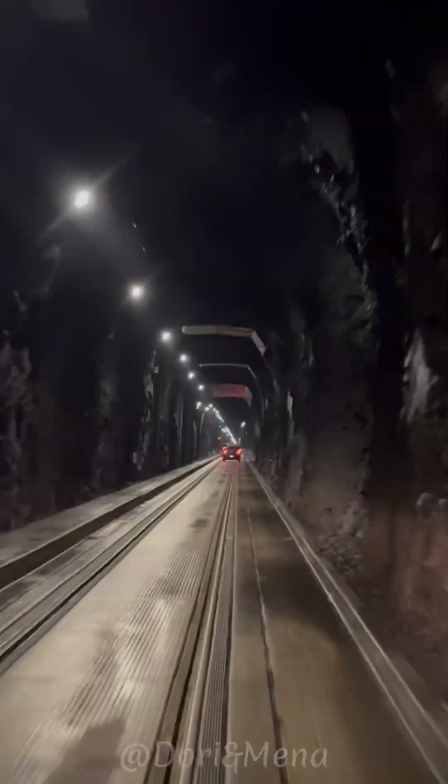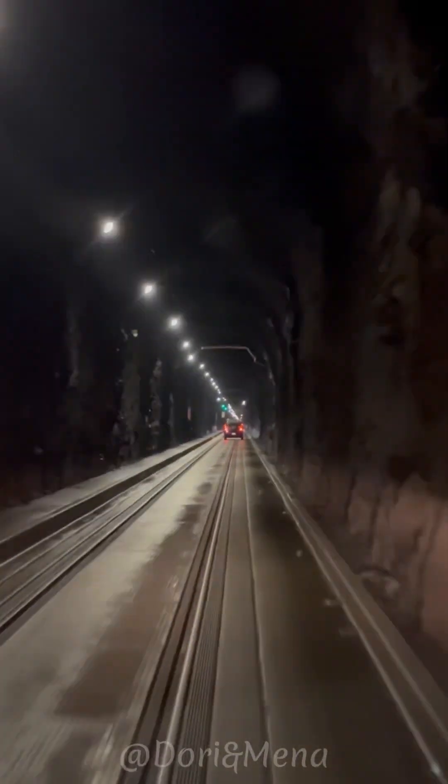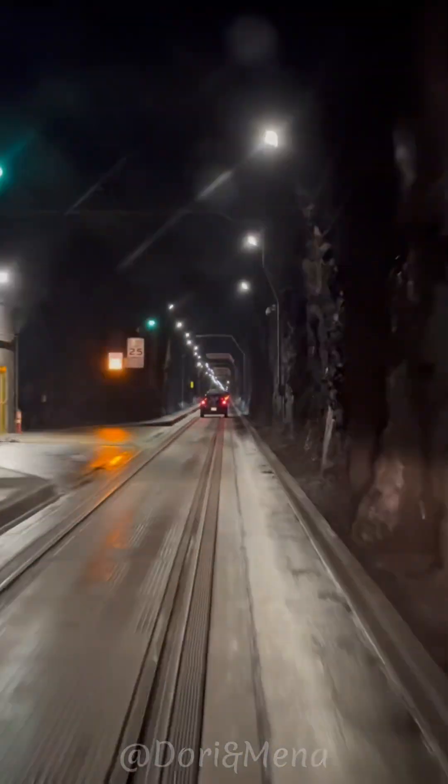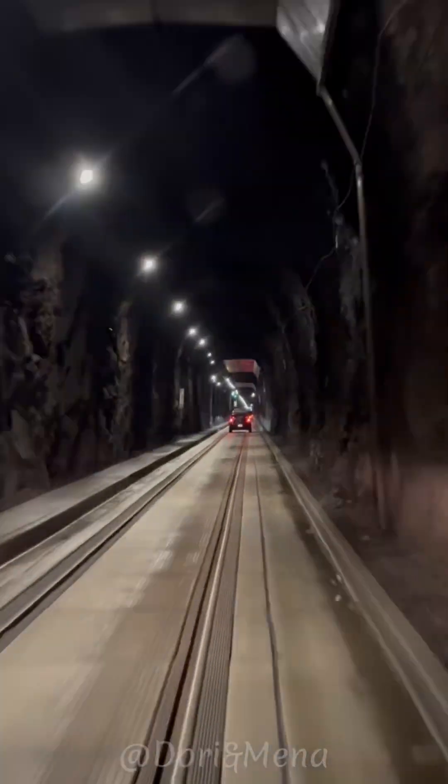It was completed in 1943 during World War II and was originally used for military purposes. The tunnel is the longest combined vehicle railroad tunnel in North America, stretching approximately two and a half miles or four kilometers.